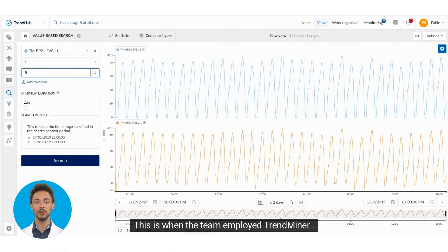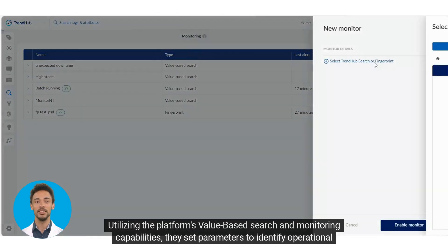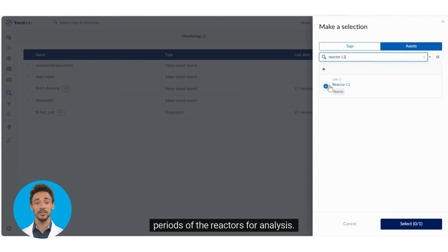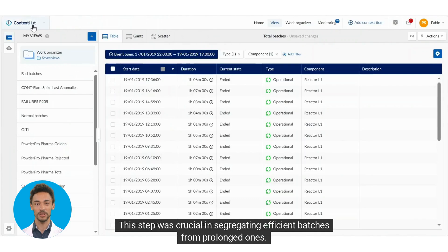This is when the team employed Trendminer. Utilizing the platform's value-based search and monitoring capabilities, they set parameters to identify operational periods of the reactors for analysis. This step was crucial in segregating efficient batches from prolonged ones.